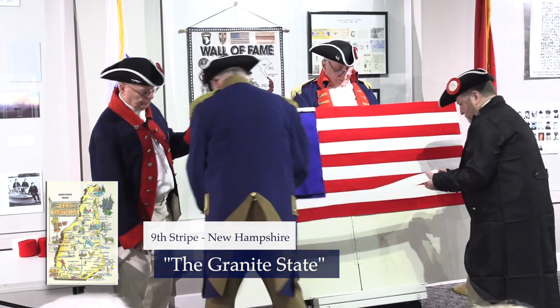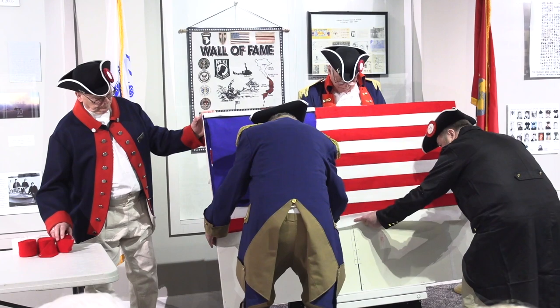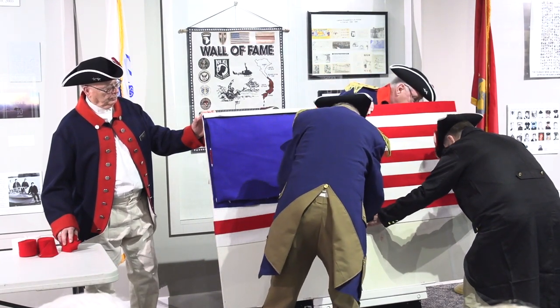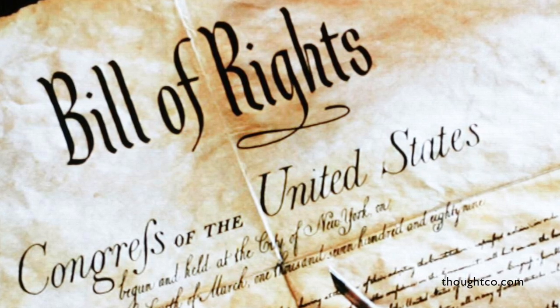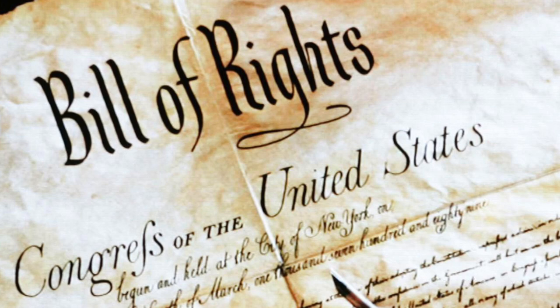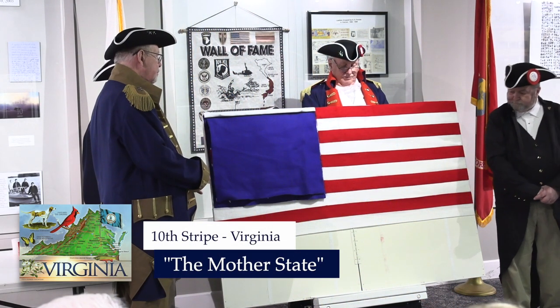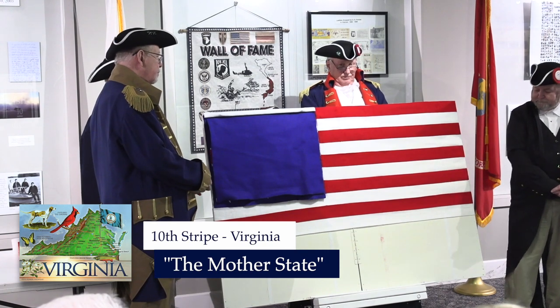The tenth stripe represents a cautious colony that delayed approval of the Constitution until they were certain that the Bill of Rights would be a part of that guarantee of liberty. And only then did Virginia, the oldest of the colonies, often referred to as the Mother State, ratify the Constitution.